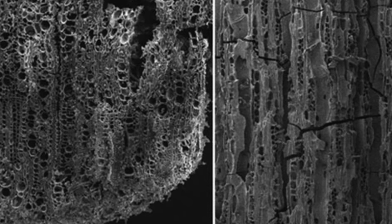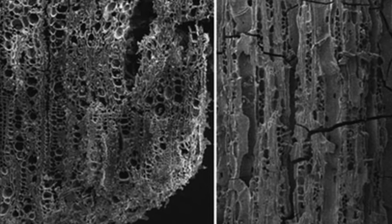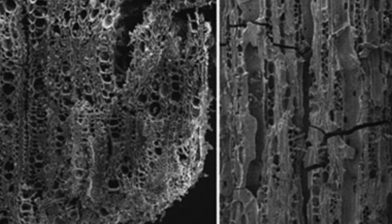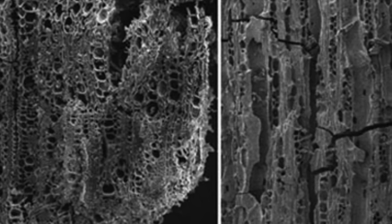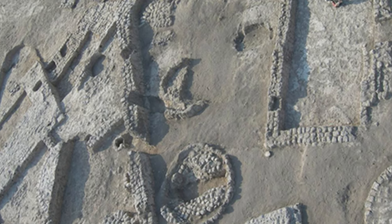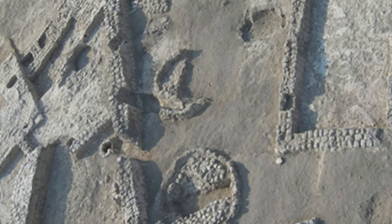Remarkably, the wood originated from olive and fig trees, challenging expectations. The specimens evidenced early cultivation of fruit trees, underscoring that the prosperity of olive and fig horticulture predates even the construction of the pyramids. This discovery not only offered the earliest instance of such agricultural practices, but also highlighted the trees' role beyond sustenance and firewood.